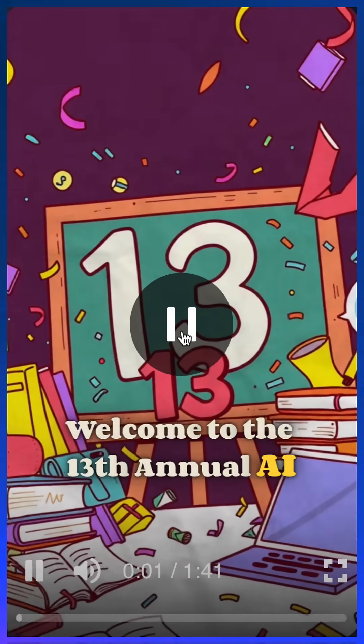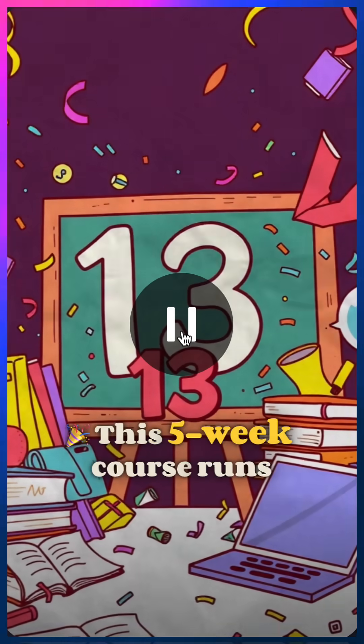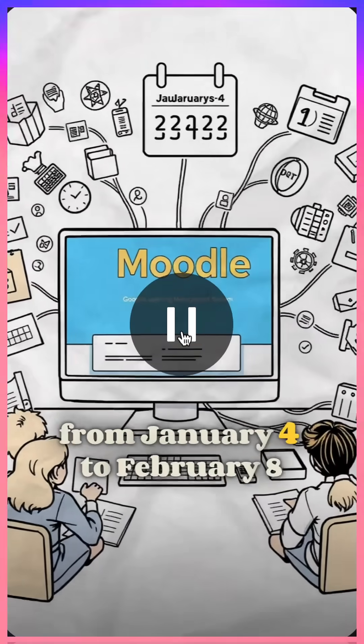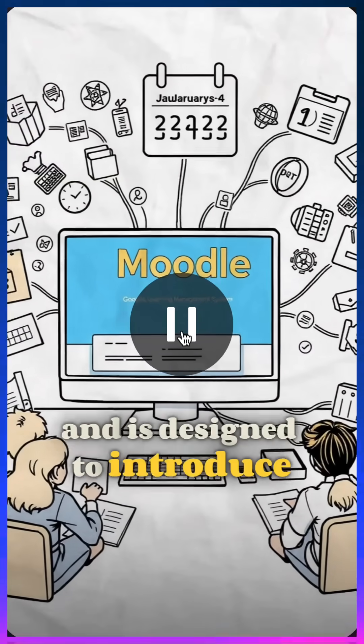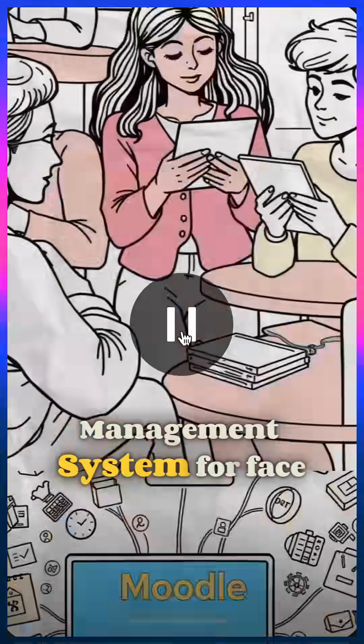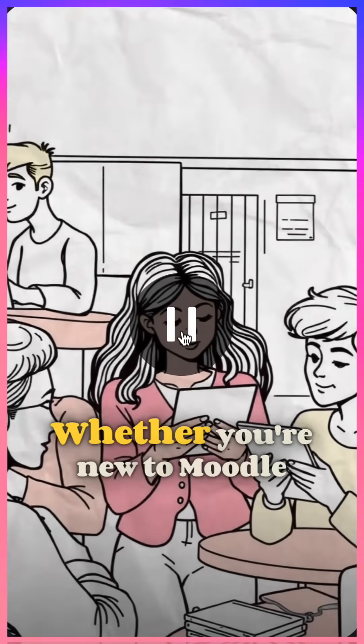Welcome to the 13th Annual AI-Generated Moodle Course, AI-IMC. This five-week course runs from January 4 to February 8, 2025, and is designed to introduce you to the Moodle Learning Management System for face-to-face, blended, hybrid, and fully online programs.